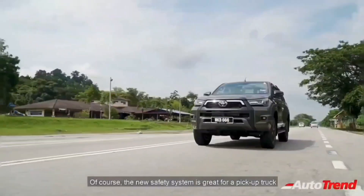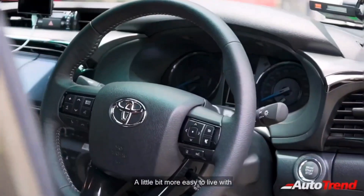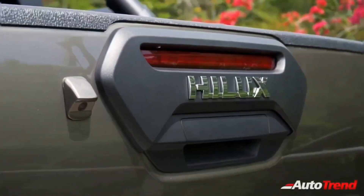Stay tuned for further updates on this new Toyota Hilux pickup truck and its launch details. This is Viprajes, signing off. See you in another video. Thank you for watching.